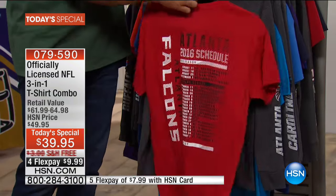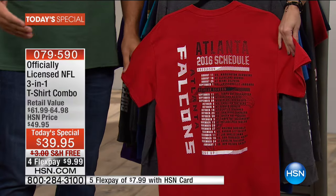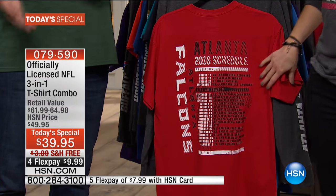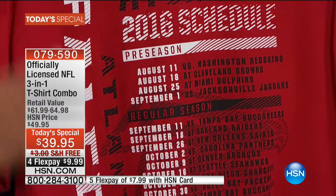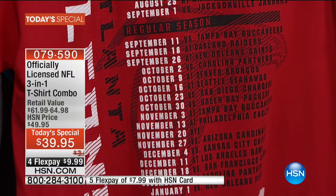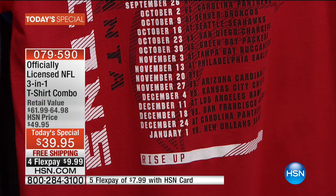Then you flip it around — this is where the money is. You've got the entire 2016 schedule. This is where it becomes a bit of a collector's item, because every year we have a new season, new games. All the preseason games, all the dates — you even get the bye week on there. It's a great way to track your team, see what's going on. You don't have to Google when the games are; just check out the back of your shirt.